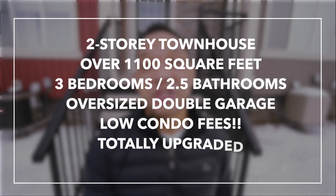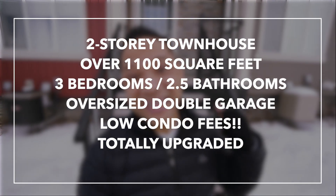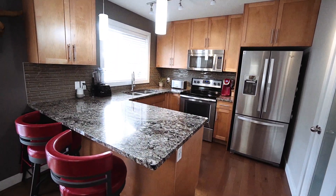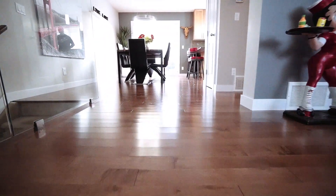What I have here for you today is a two-story townhome in exceptional condition. It has over 1,100 square feet of living space, three bedrooms, and two and a half bathrooms. These are the original owners, and when they had this property built they got absolutely everything upgraded — including a beautiful kitchen with custom cabinetry, granite countertops, and stainless steel appliances. On the main floor you've got hardwood flooring throughout.